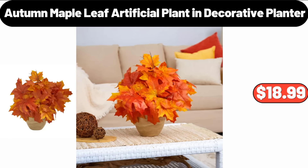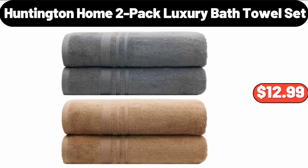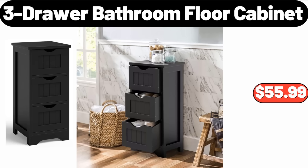Please don't forget to like the video, really appreciate it. Huntington Home 2-Pack Luxury Bath Towel Set, $12.99. 3-Drawer Bathroom Floor Cabinet, $55.99.